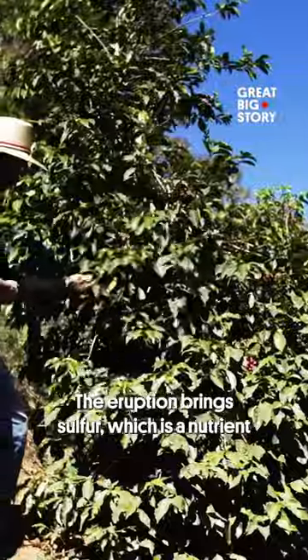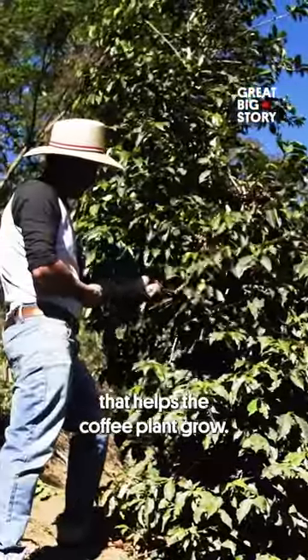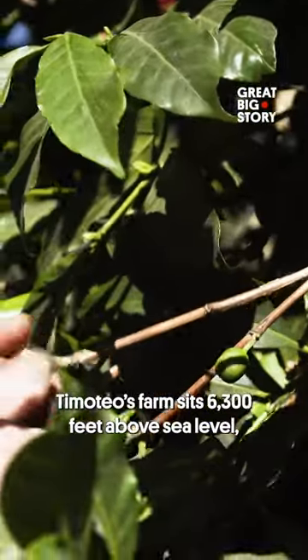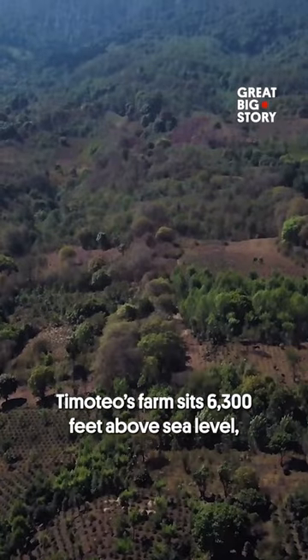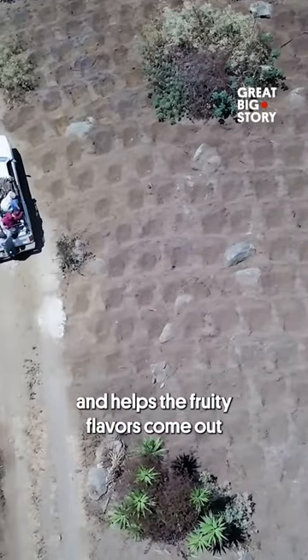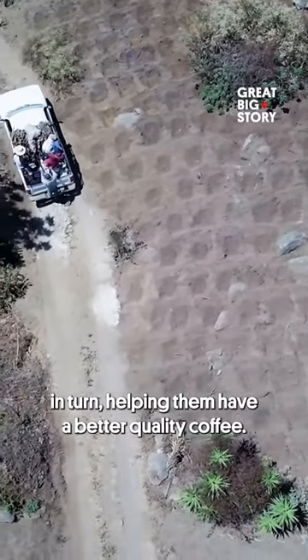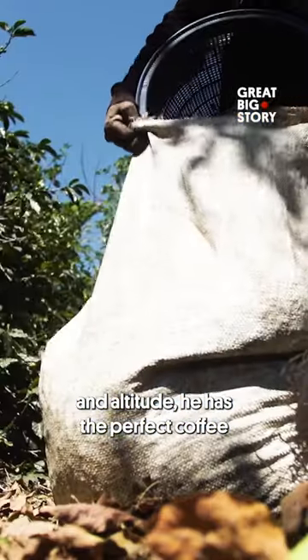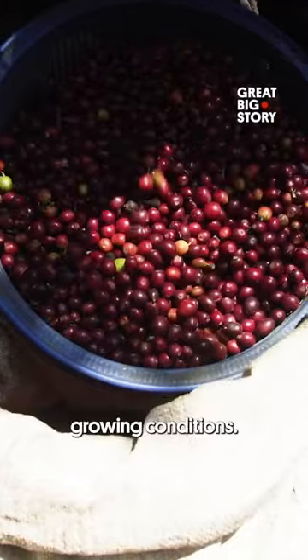The eruption brings sulfur, which is a nutrient that helps the coffee plant grow. Timoteo's farm sits 6,300 feet above sea level, which helps the coffee have stronger acidity and helps the fruity flavors come out, in turn helping them have a better quality coffee. He claims that with the volcanic soil and altitude, he has the perfect coffee growing conditions.